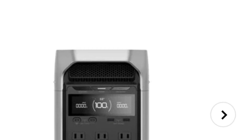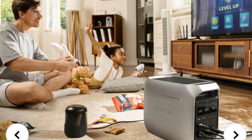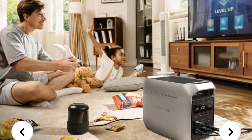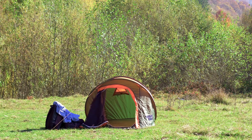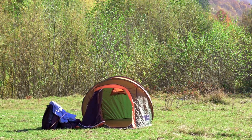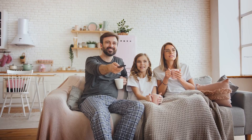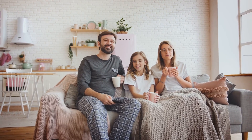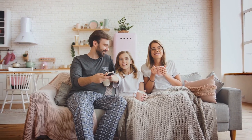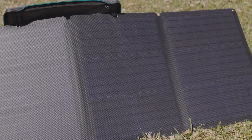Unbox it, and you'll find a compact, powerful device ready to meet all your energy needs. It's a portable power station — but it's more than that. It's a lifeline. A reliable companion that ensures you never run out of power no matter where you are. It gives you energy independence. Imagine the freedom of having a power source that goes wherever you go, providing energy for all your devices, from phones to laptops to lights. It gives you peace of mind — knowing that you have a reliable power source during emergencies or unexpected outages. This isn't just a battery. It's a powerhouse. It's ready for adventure, for emergencies, for anything.